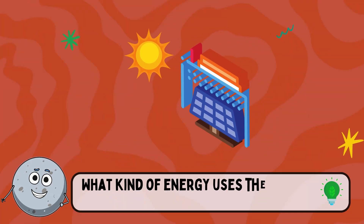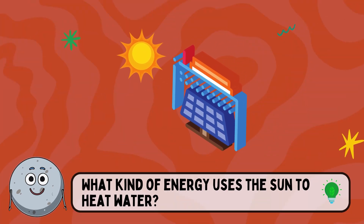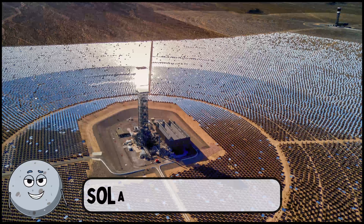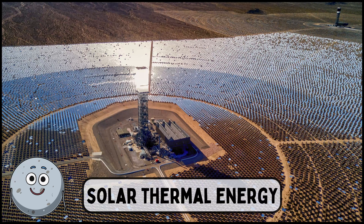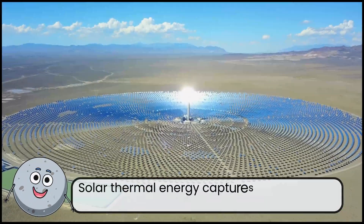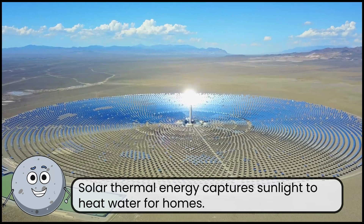What kind of energy uses the sun to heat water? This is solar thermal energy. Solar thermal energy captures sunlight to heat water for homes.